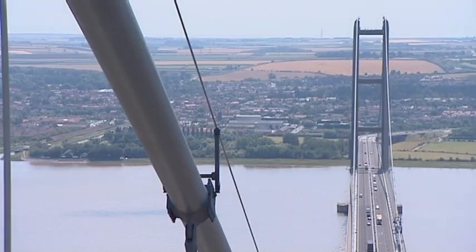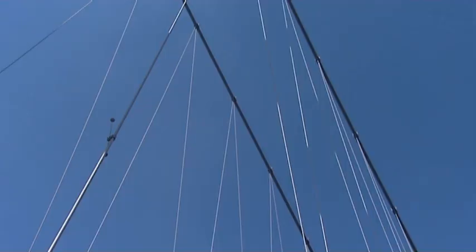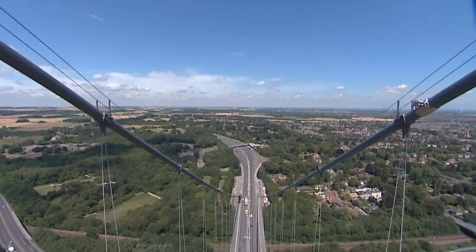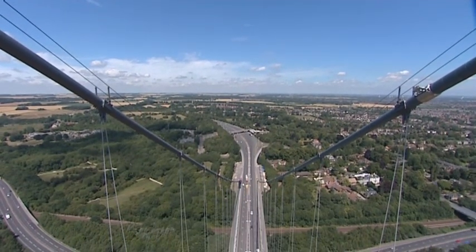It's going to make sure that the bridge stays open for as long as it's ever needed. And with enough wire in the bridge to circle the earth almost twice, it's hoped this work will keep it standing for generations to come. Sarah Cruddis, BBC Look North, at the Humber Bridge.